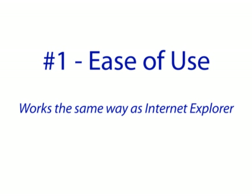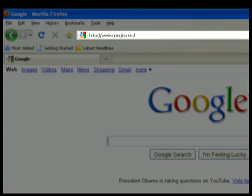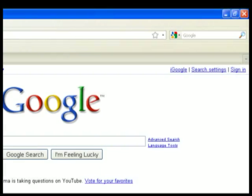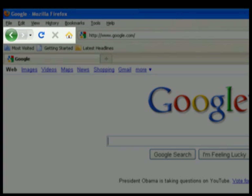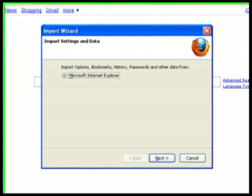Number one, ease of use. Firefox works the same way as Internet Explorer and is just as easy to use, if not easier. You still have your address bar, search bar, favorites or bookmarks, and navigation buttons. Firefox can even import all of your existing data, including your favorites and homepage, from Internet Explorer.